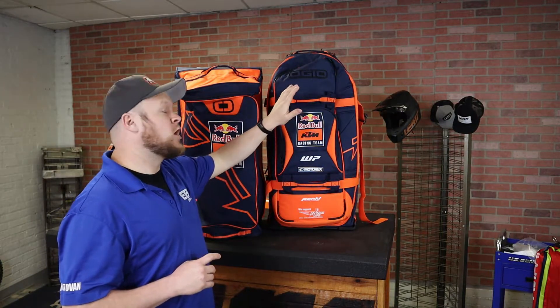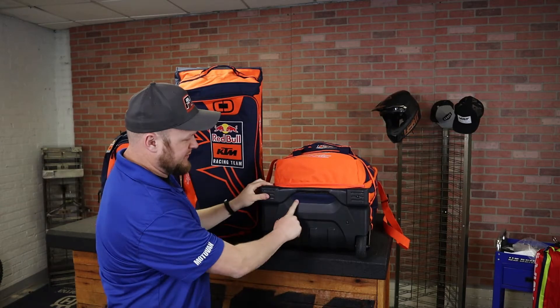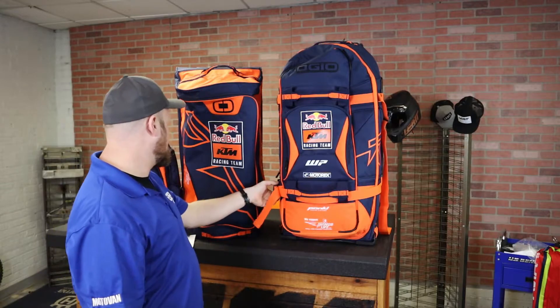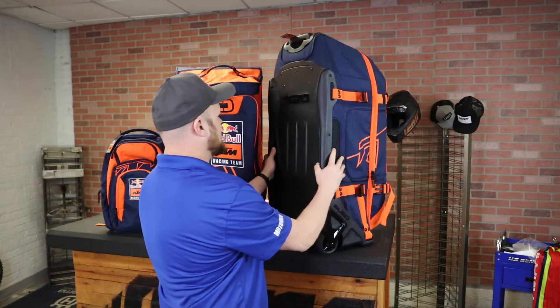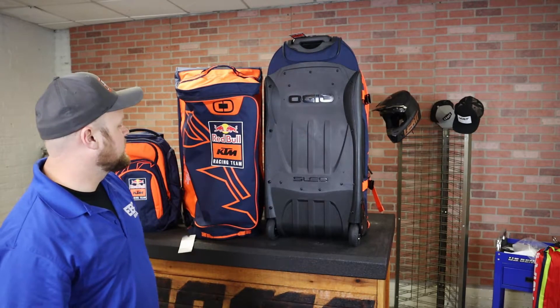But this right here is the gear bag that all gear bags aspire to be — this is the Ojo 9800 version. It gives you a plastic bottom, also has plastic reinforcement here, nicer wheels than the other gear bag, sits up perfectly straight, very easy to use, multiple compartments, multiple handles, tons of adjustments and features.